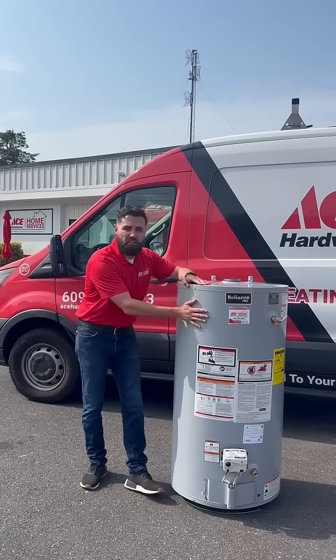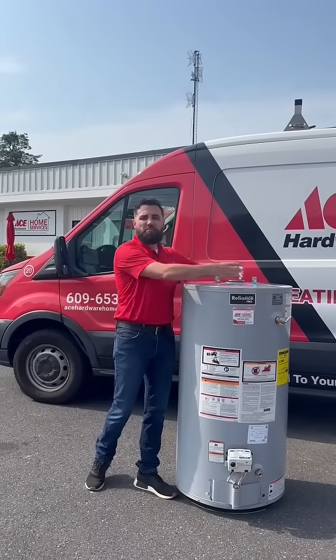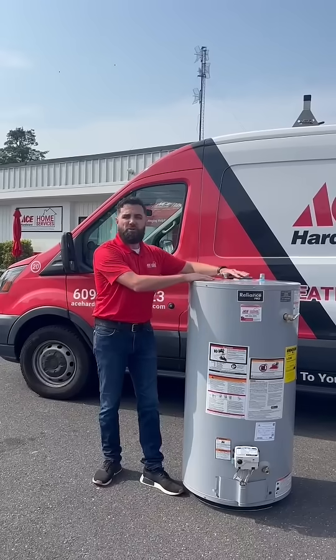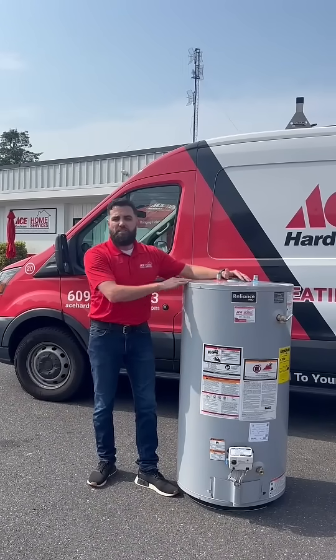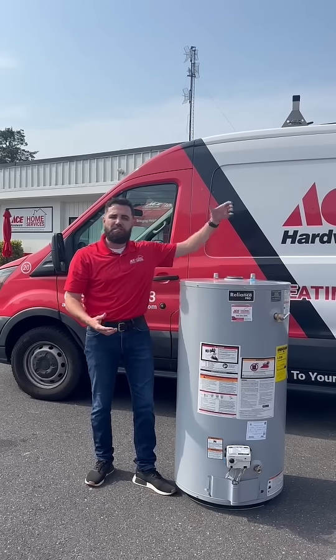This particular water heater is what's known as an atmospheric water heater and it would have a metal type of chimney pipe coming off the top. There's also electric water heaters which will have no exhaust, no chimney at all. Then you have a power vented water heater which is a more efficient water heater with a plastic pipe coming off the top.